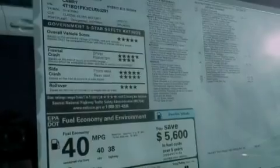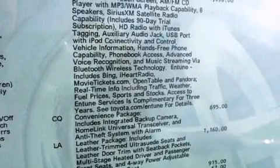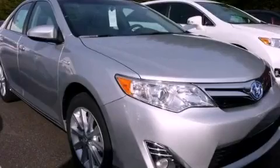A passenger-side vanity mirror, an anti-lock braking system, a push-button ignition, and an auxiliary power outlet. Contact us today and schedule your opportunity to see this automobile in person.